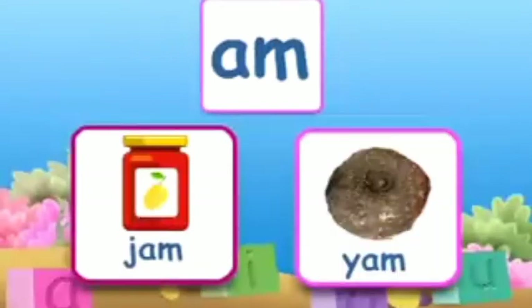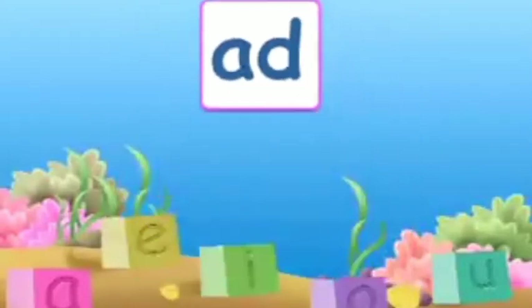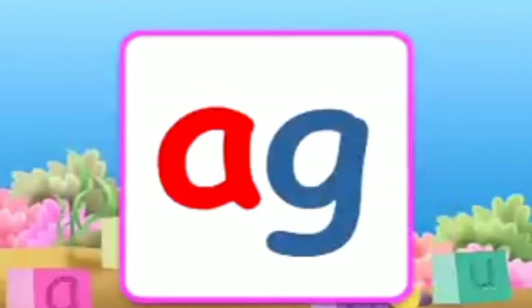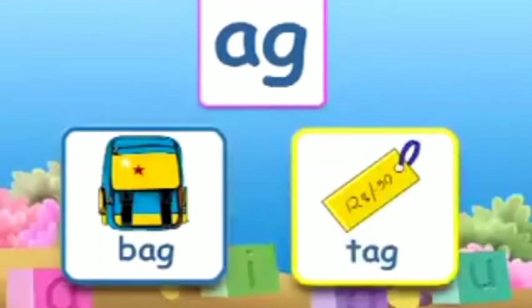More words with 'am' are: yam. The combination A-D makes 'add'. A few words with 'add' are: lad, pad. The combination A-G makes 'ag'. A few words with 'ag' are: bag, tag.